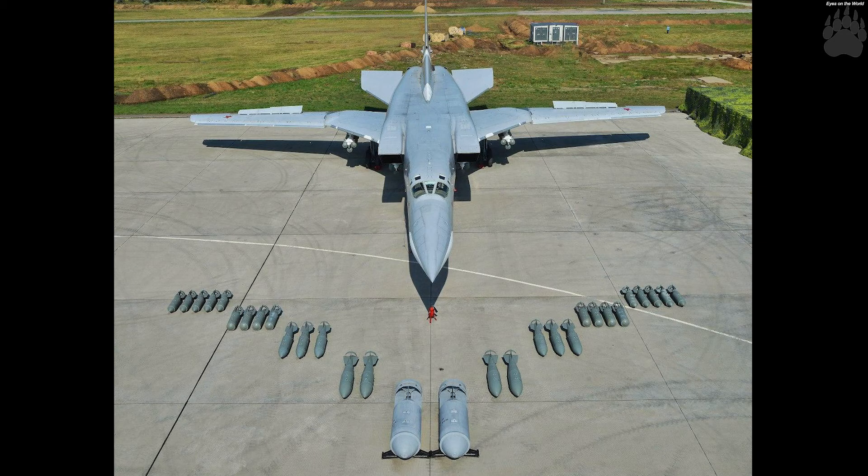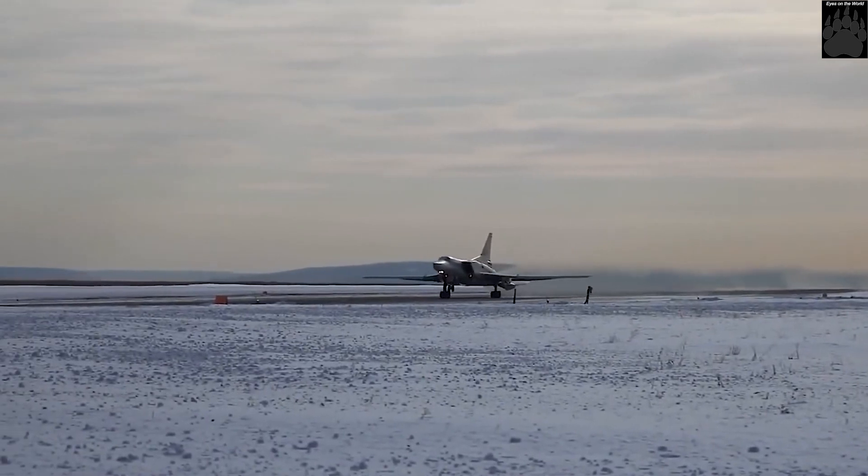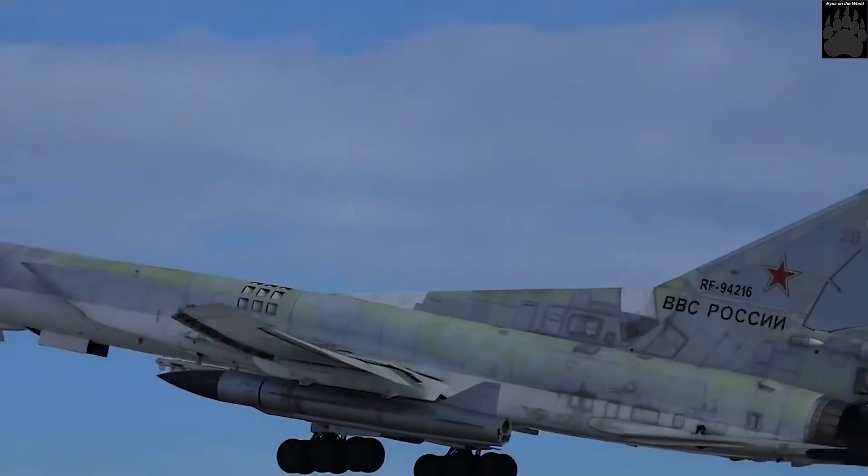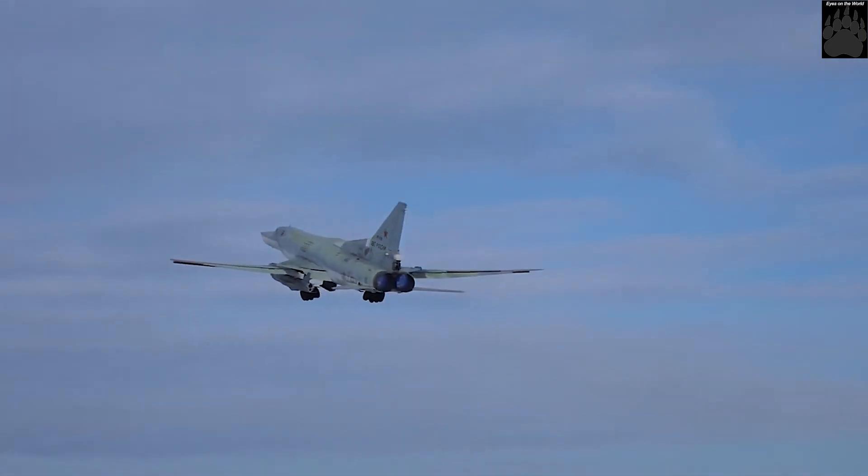FABs with long delay fuses — hours or days — are used for mining areas. The bombs are equipped with vibration and anti-removal devices that cause an explosion when the ground is shaken by a moving train, tank, etc., or in case of an attempt to defuse the bomb.